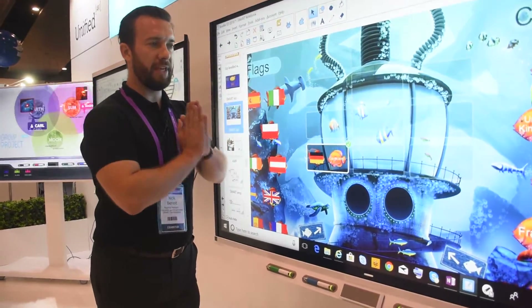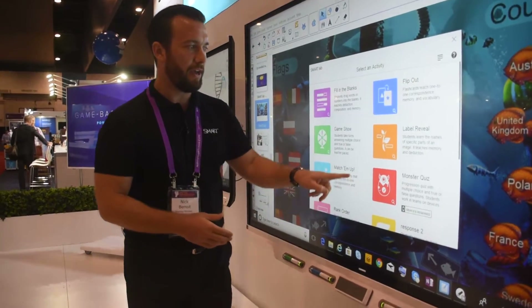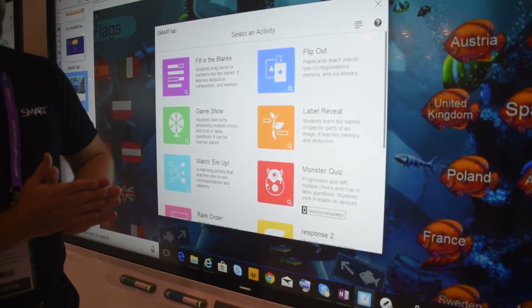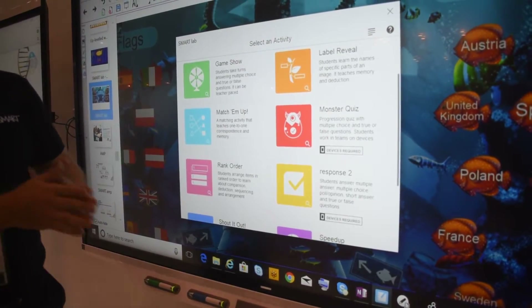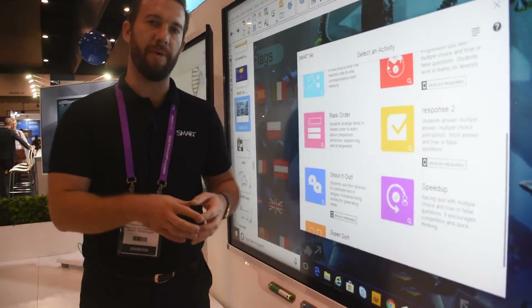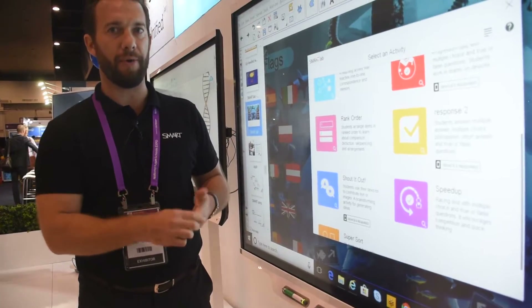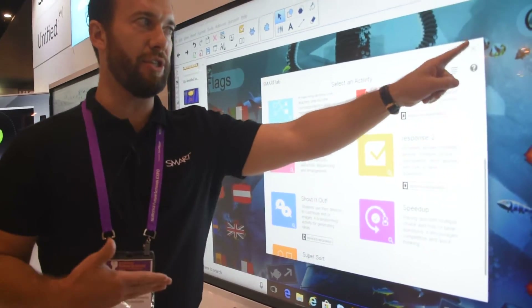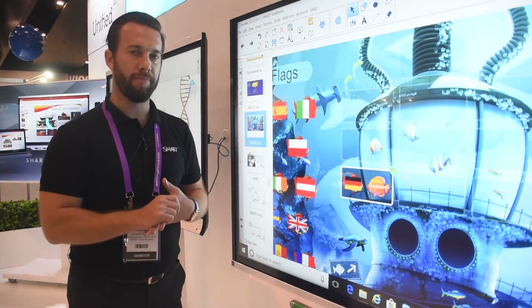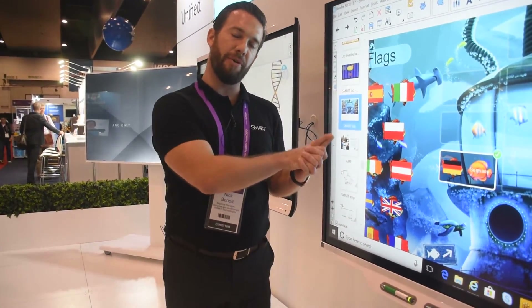Everything you've known and love is here. Come down to Booth 305 at Future Schools 2018 — we'd love to show you these products in real life.